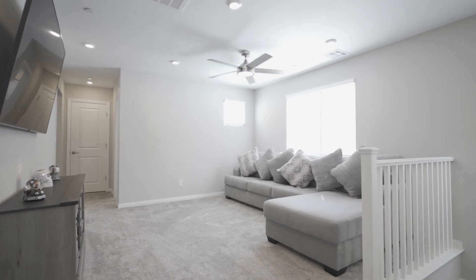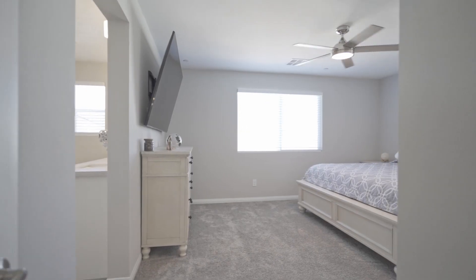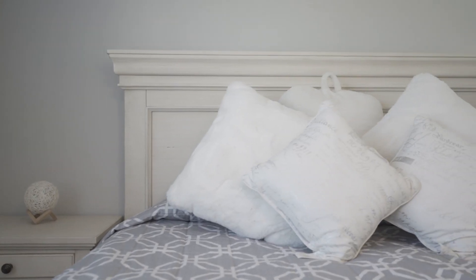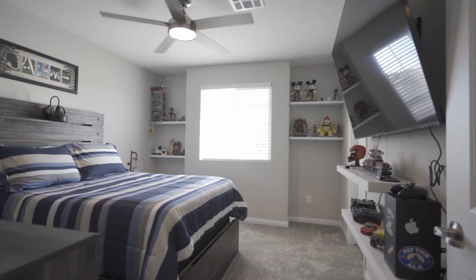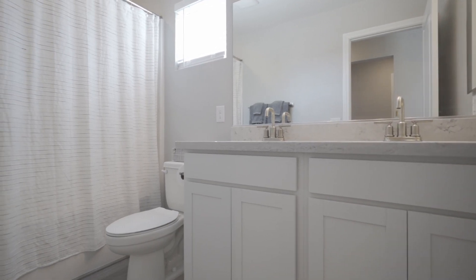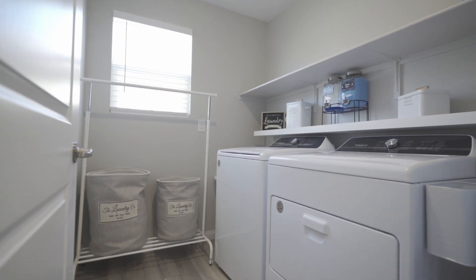The spacious loft and generous bedrooms provide flexibility for any lifestyle. The primary suite is a true retreat featuring a walk-in shower, separate elevated vanity for added convenience, and a full walk-in closet. This incredible home is a must see — come see it today.